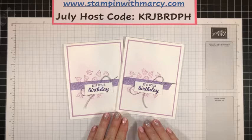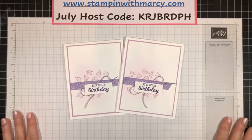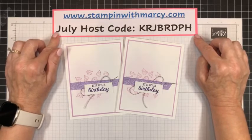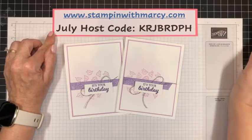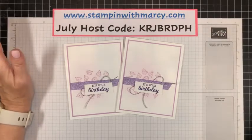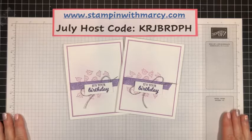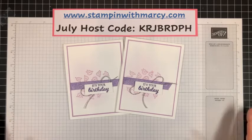That is all for me today. Thank you so much for joining me, and I will see you on Wednesday. If you're shopping in my online store, please remember to use this month's host code. If your order is under $200, I would really appreciate it if you would use my host code — at $200 you get your own Stampin' Rewards from Stampin' Up! All right, that's it for me. Have a fabulous day, have a fabulous start to your week, and I will see you on Wednesday on YouTube. Bye for now.